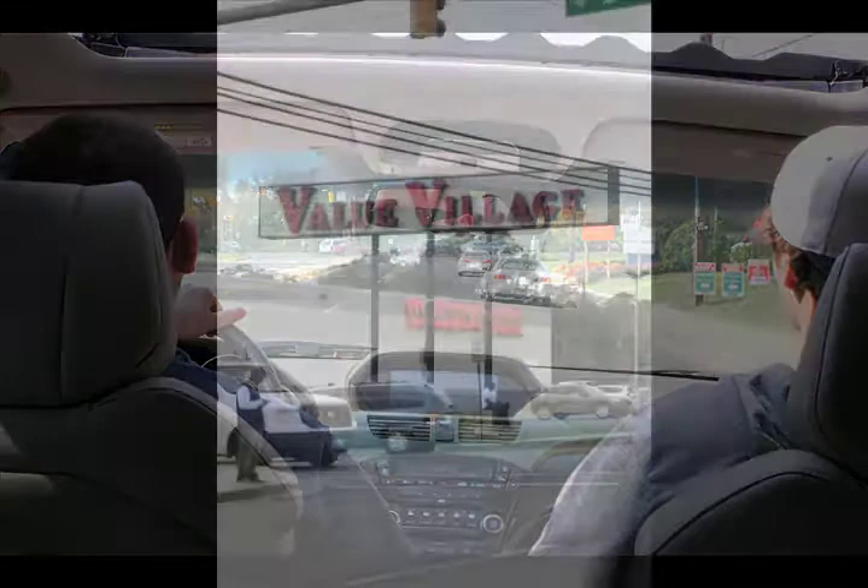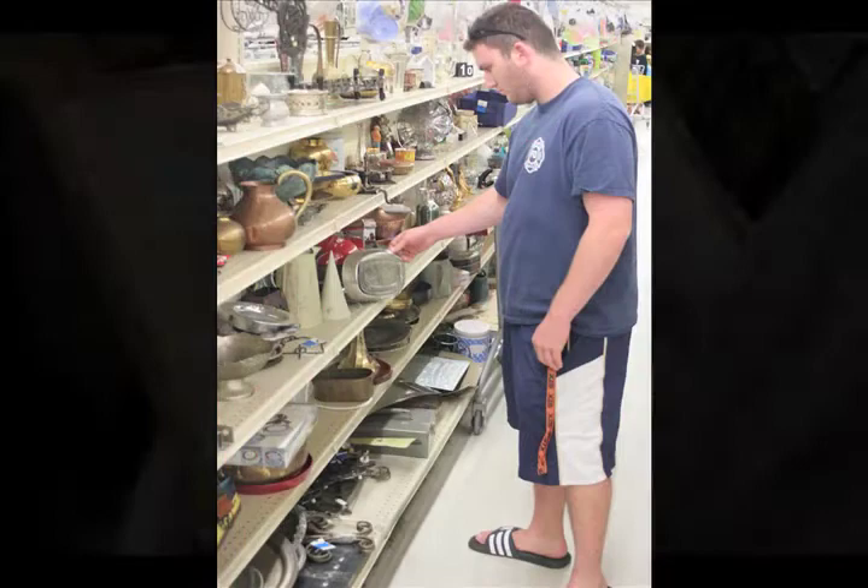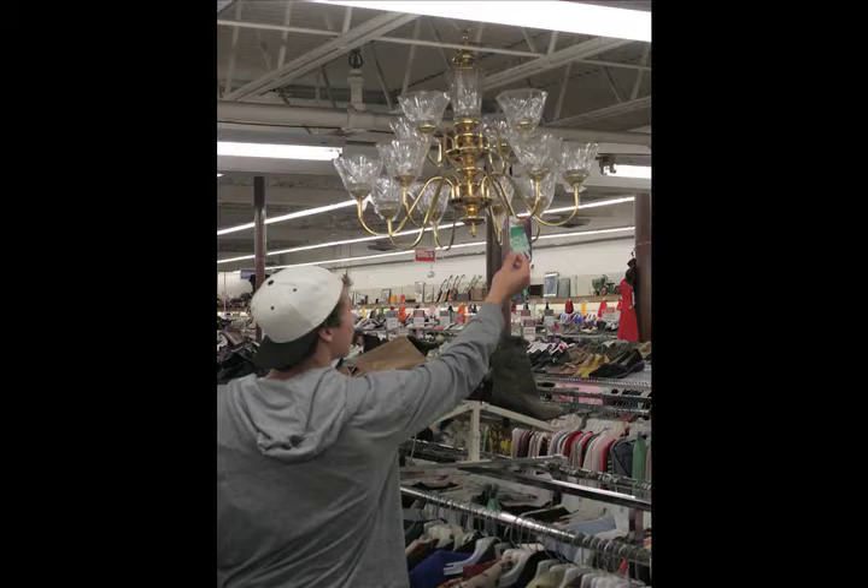The two browsed the store looking for bargains. They checked out paintings, chandeliers, and other wall decorations. In the end, Ratner came home with just an office chair and a basket to leave his keys.